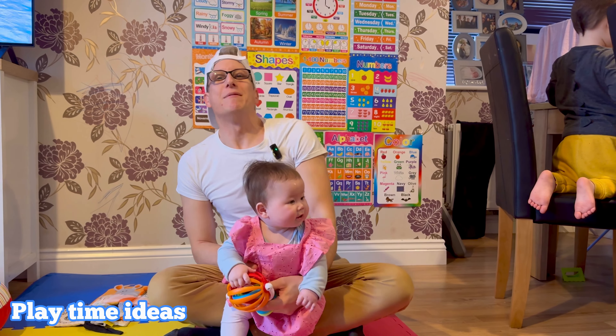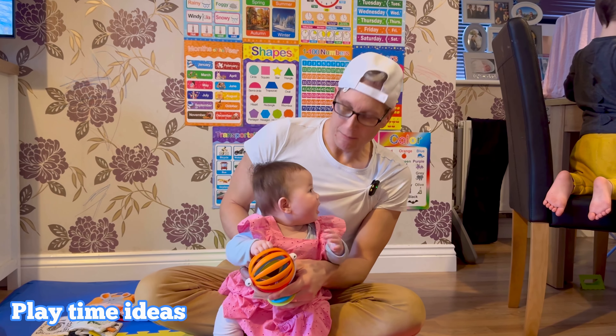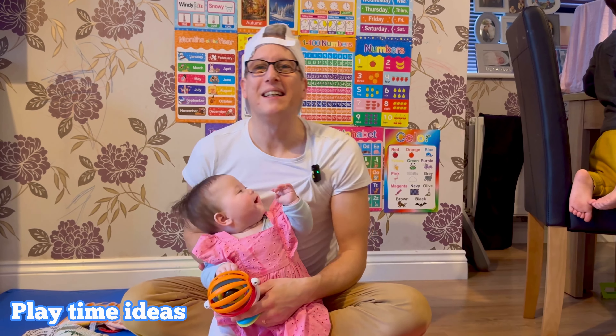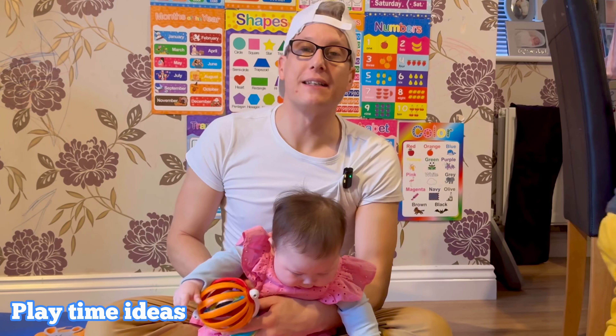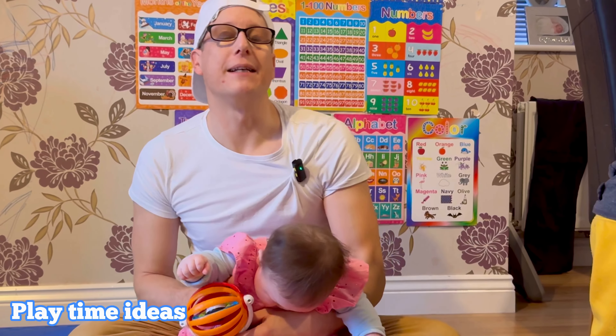Welcome back to Home Daddy! Today we're diving into the wonderful world of playtime with my adorable daughter Jasmine. If you're a parent looking for some great ideas for your little one, you're in the right place. Let's jump into it.